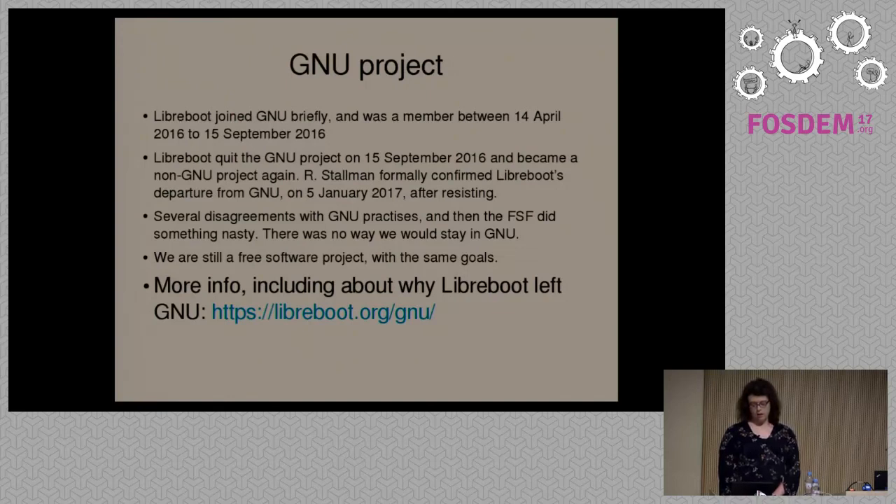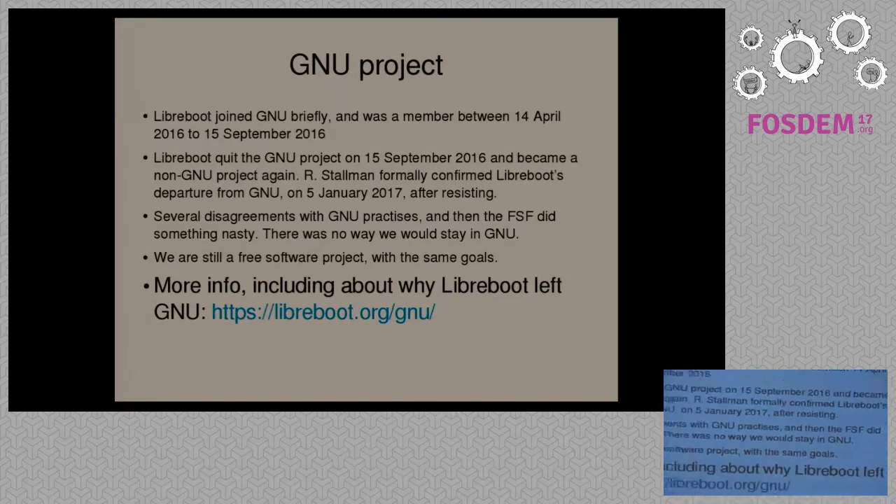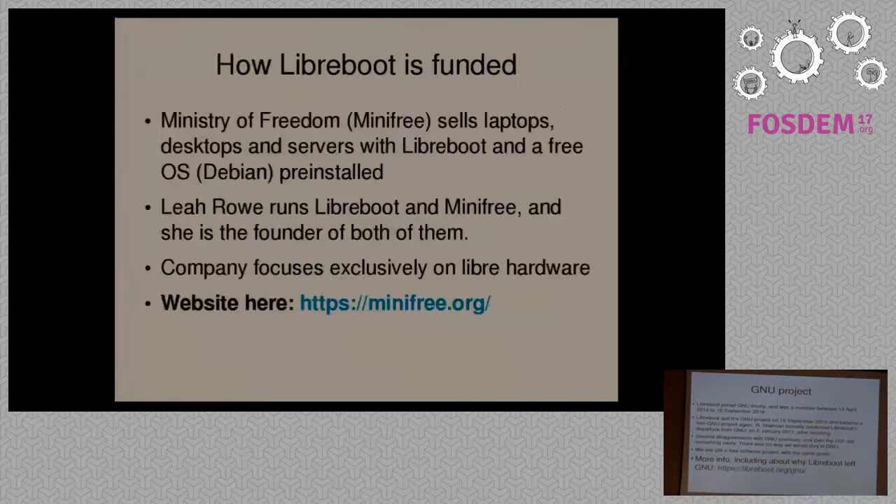Unfortunately, a few months later, on the 15th of September, we had already had some disagreements with the GNU project over technical issues and how the project should be run. Something controversial happened at the FSF — you can read about this on the Libreboot website at libreboot.org/gnu. They did something we disagreed with entirely, so we left GNU. We were members of the GNU project for about four months. When we left in September 2016, they resisted it, and the GNU project officially recognized our departure in January 2017.